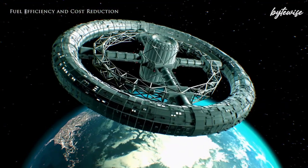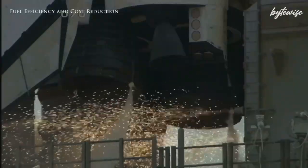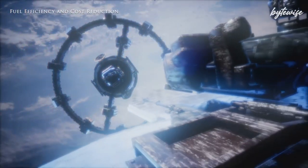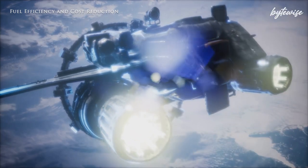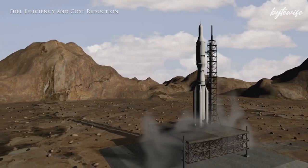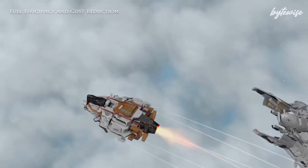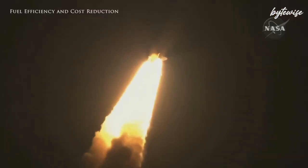The PPR isn't just about speed. This technology also has the potential to be much safer and more sustainable than current propulsion methods. By using a more efficient propulsion system, spacecraft can carry less fuel, reducing launch weights and costs. Plus, the controlled bursts of plasma mean fewer opportunities for catastrophic failures compared to the continuous burn of chemical rockets. Imagine a future where missions to Mars are as routine as flights to the International Space Station — the PPR could be the key to making this future a reality.